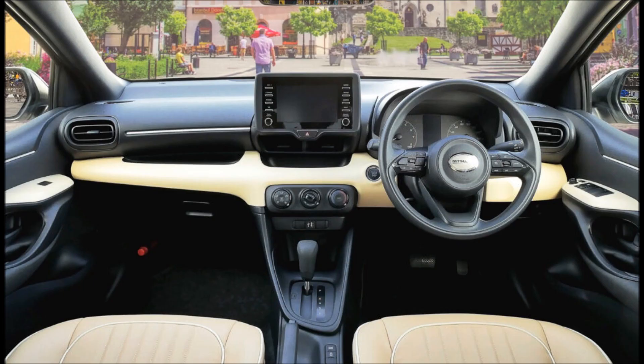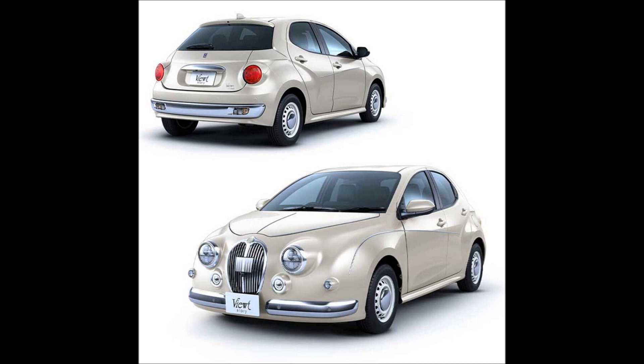Mitsuoka added a new set of 14-inch chrome-infused steelies. The rear end is also completely redesigned, adopting a hatchback silhouette that is more practical compared to its sedan predecessor. The single-round LED taillights are positioned lower than the stock units, and the custom bumper has plenty of chrome around the indicators and reverse lights.